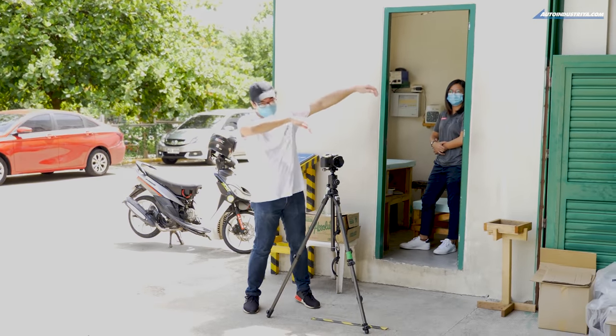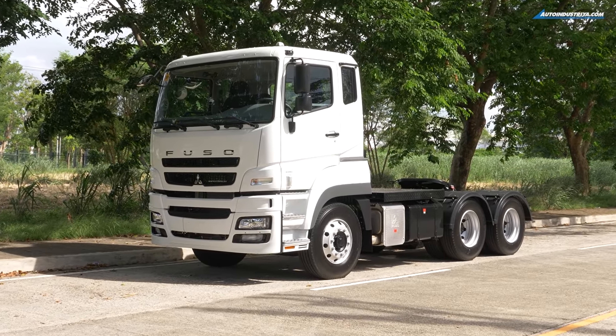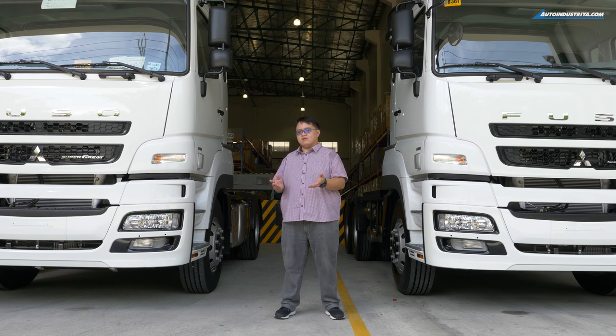Hey guys, Vince here from AutoIndustria and yes, we are back. These past few months, we hope you've been staying home, staying safe, and know that we can actually drive through this whole thing together. Right behind me is the big boy of the entire Fuso line, the Fuso Super Great Tractor Head. Fuso Philippines has handed us the keys to not just one, but two of these big boys that are meant to move the economy. Let's go take this out and show you what the Fuso Super Great can do right here, right now on AutoIndustria.com.